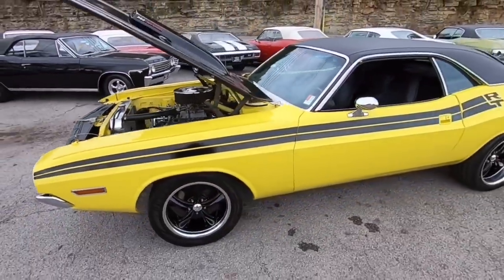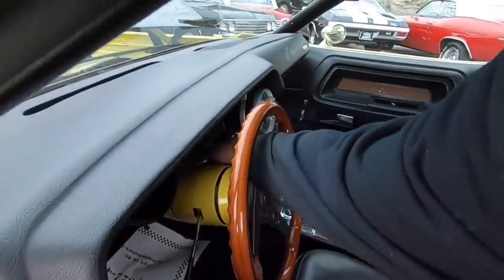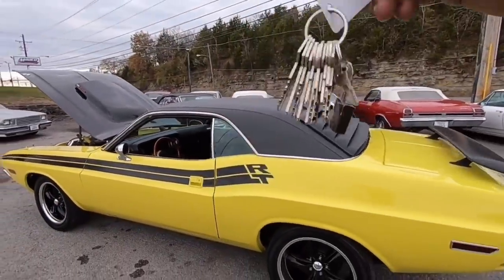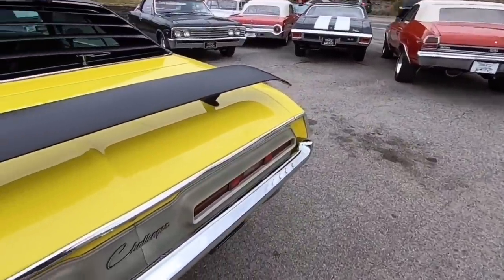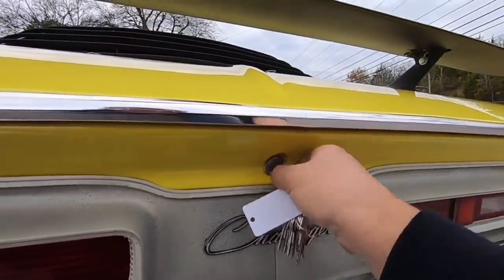Before I end the video I'm going to go ahead and open the trunk. I've got a hundred detailed pictures of this car. Got a million keys here — hopefully I get the trunk key first. Let's see — it's definitely one of these because I've had it open before.